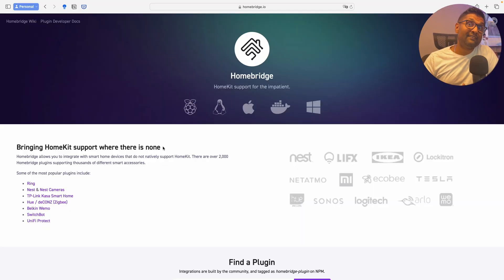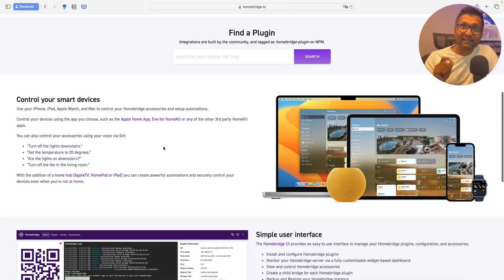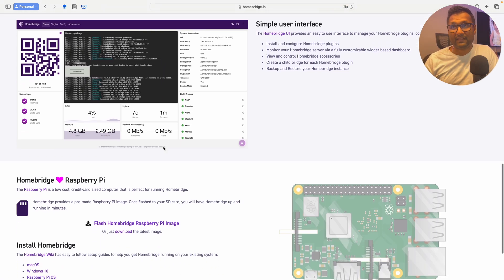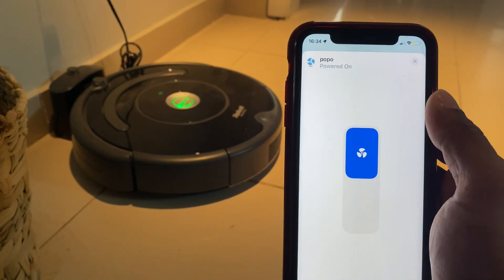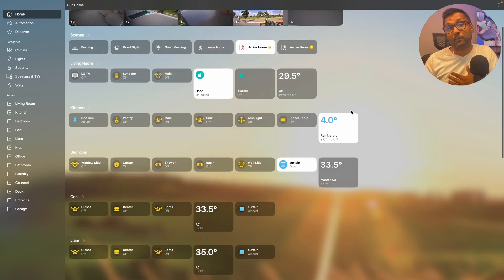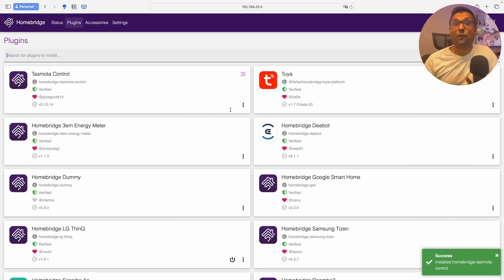For me, HomeBridge is an entry-level open source software that allows you to integrate various smart home devices and control them all from one platform like Apple HomeKit. It's a fantastic way to streamline your current home setup and make everything work seamlessly together in the Apple Home app. HomeBridge is just a bridge to make devices HomeKit compatible, meaning it allows you to integrate smart home devices that do not natively support HomeKit. Everything designed for HomeBridge is used and controlled in Apple HomeKit by installing, configuring and using plugins, which in turn makes them HomeKit compatible.